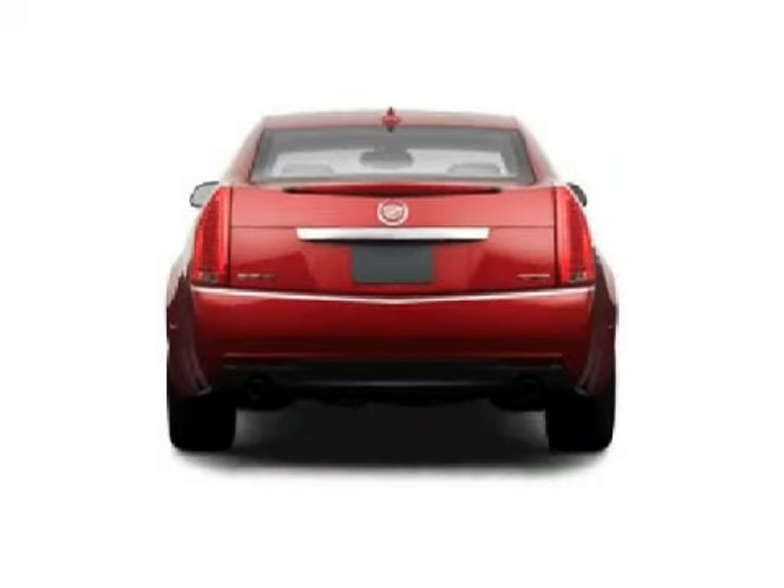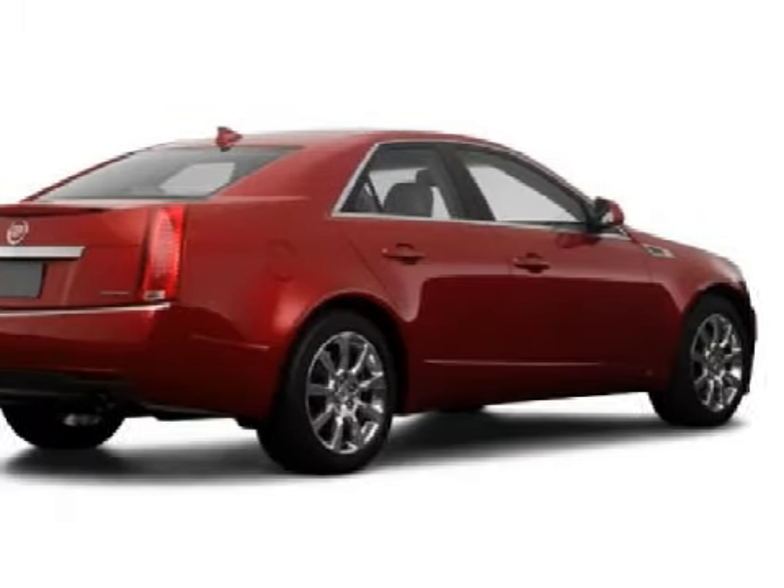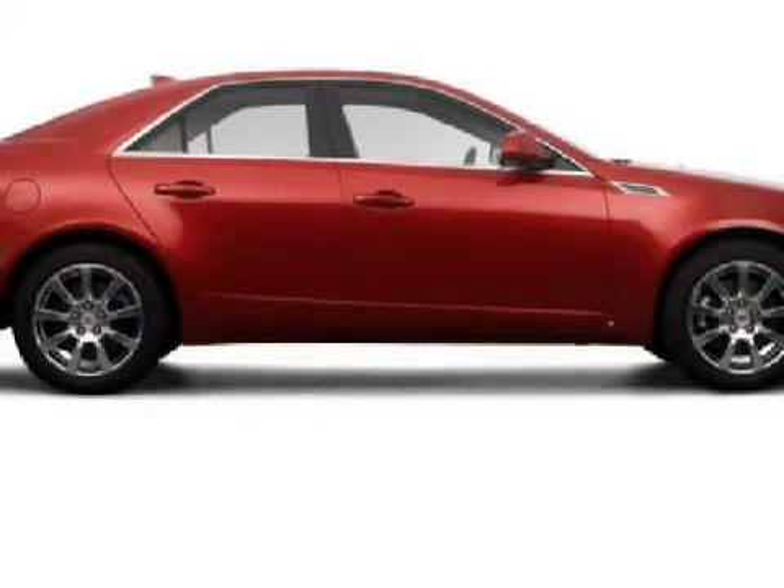It is equipped with a balanced 3.6-liter six-cylinder 24-valve engine, a smooth-shifting six-speed automatic transmission, and has the peace of mind of all-wheel drive.